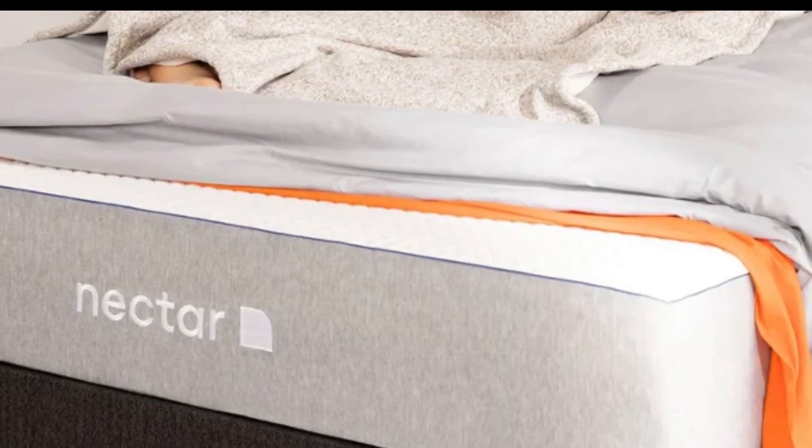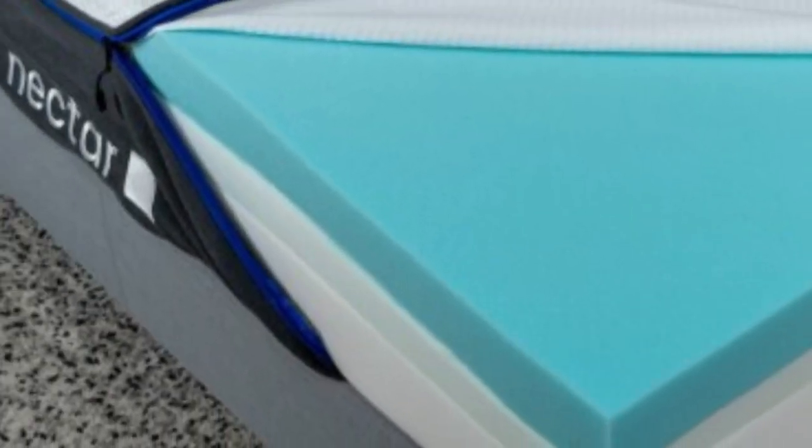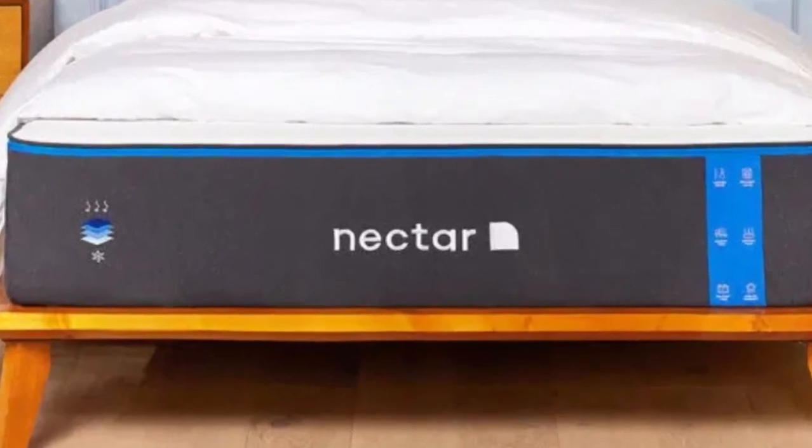This great amount of memory foam will really let you sink in and take the pressure, and hopefully pain, away. At the same time, the second layer of memory foam is high density and should keep you from feeling trapped in the mattress.